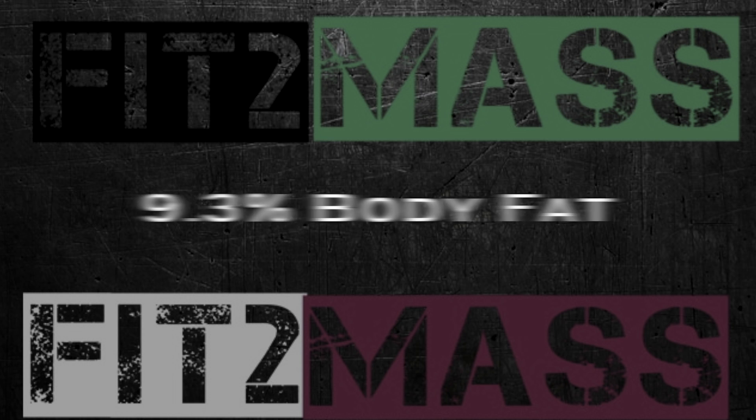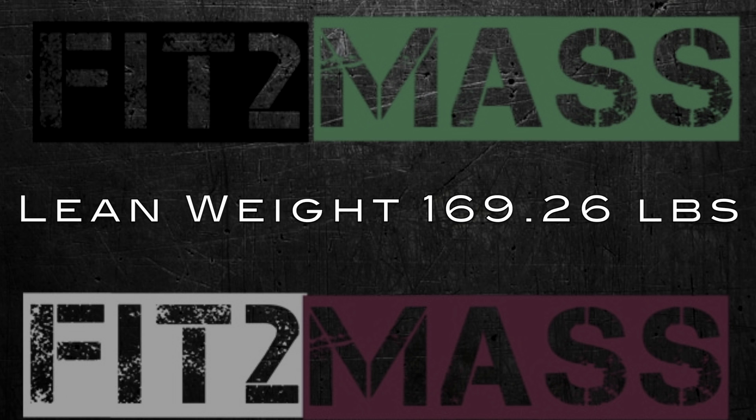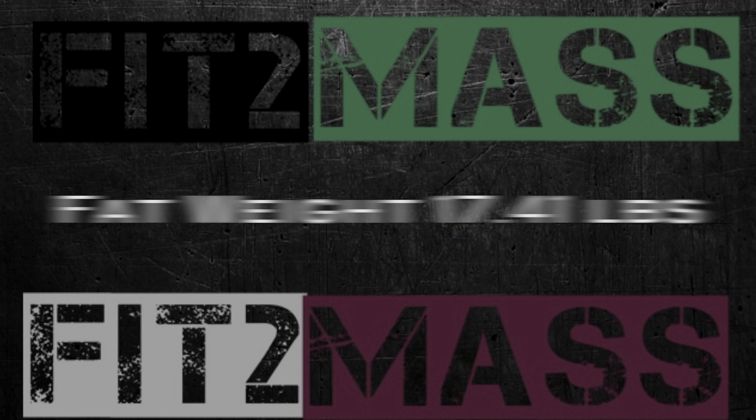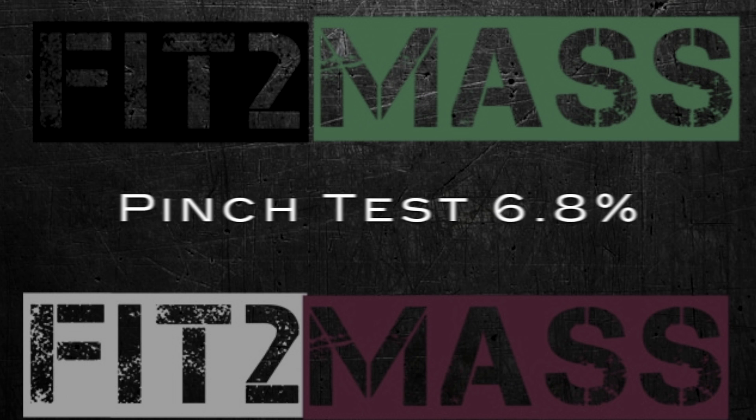Here are the results: the bod pod test came back at 9.3% body fat for me. My lean weight was 76.8 kilograms and my fat weight was 7.9 kilograms. Then my pinch test came back a little bit lower — my skinfold estimation was 6.8%. I'll take an average of the two as my number, and we'll consistently use the same person to do the pinching so that it stays somewhat consistent.